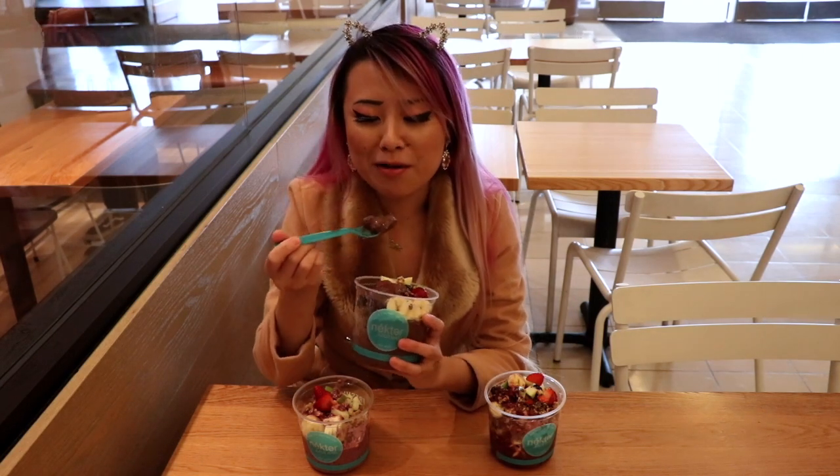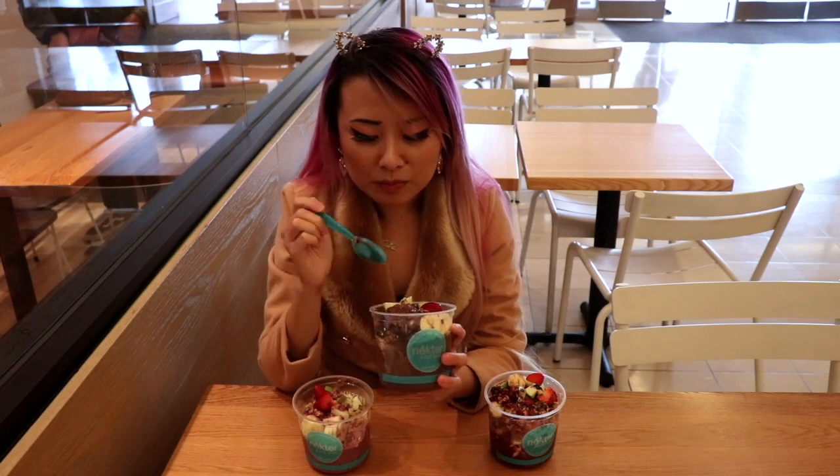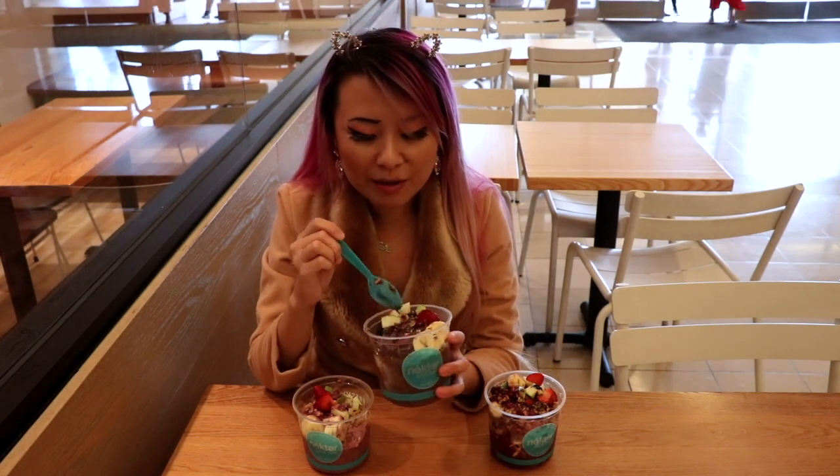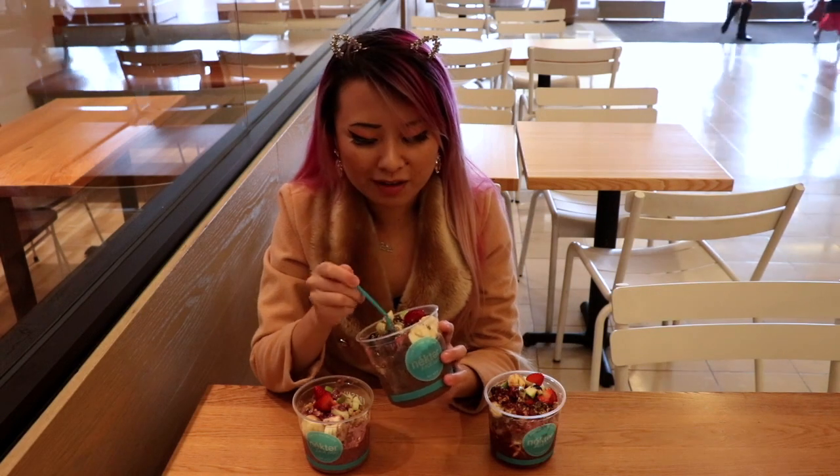You have no idea how happy I am right now. I'll seriously crave this all week. I just really wanted acai but I didn't know how to get it at the grocery market — I don't think they sell it there. I've been satisfying my craving with yogurt, but it's not the same.